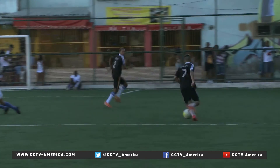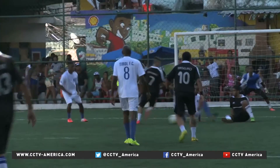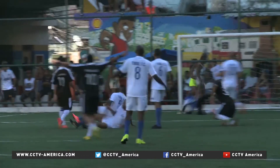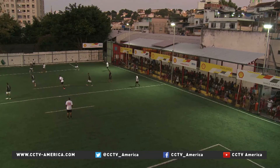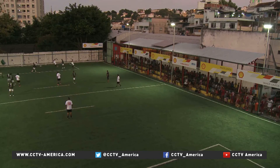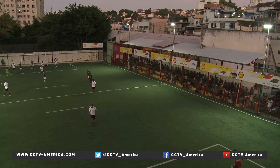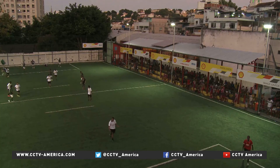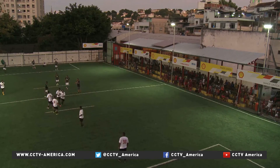Rio's football pitch has proven to be a success. The energy stored by the player's steps generates 100% of the light needed to illuminate the pitch every night, giving everyone in the favela a safer place to enjoy football while taking part in what could be a solution for energy dependency. For this community, it is the greatest goal ever scored. I'm Crescia Franco, CCTV, Rio de Janeiro.